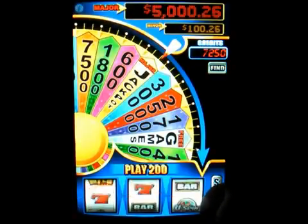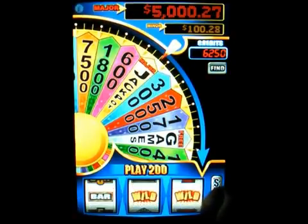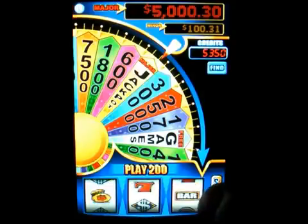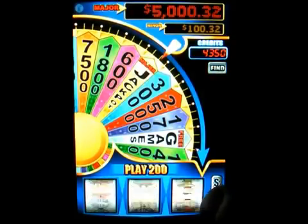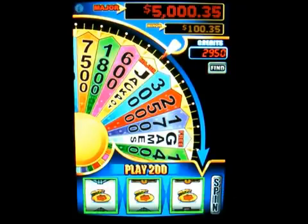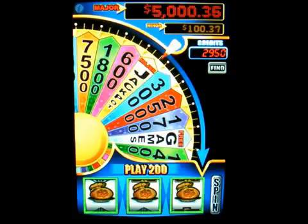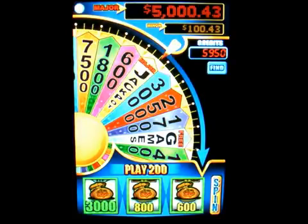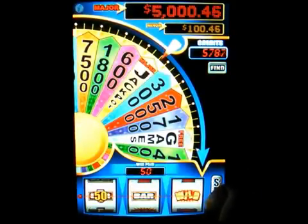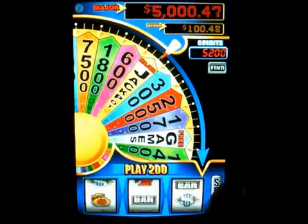There are two different bonuses in this one. There's the money bag bonus, where you have to pick a money bag to get your prize. Here's the money bag bonus — you pick a prize, and I picked the highest one, so I got 3,000 credits on that one.